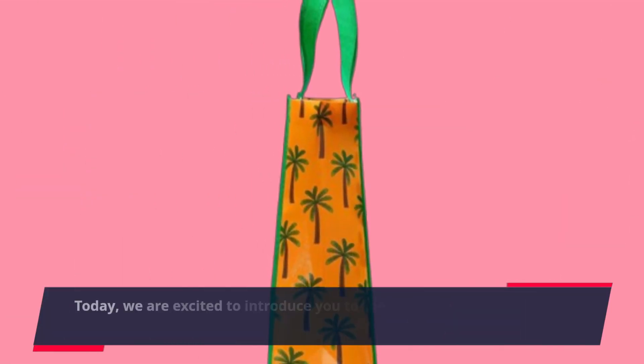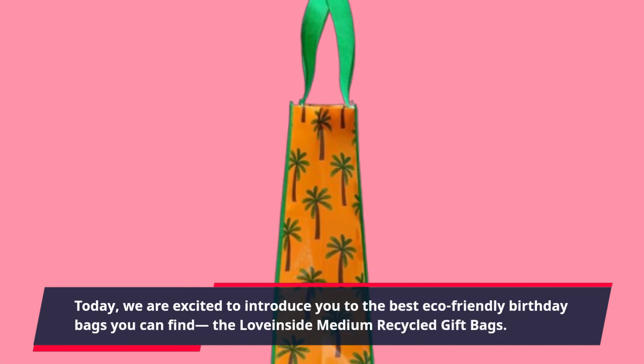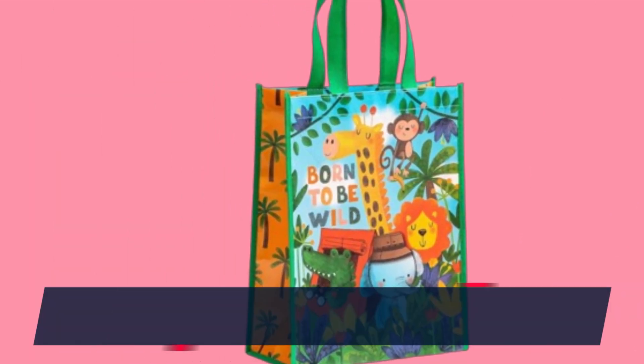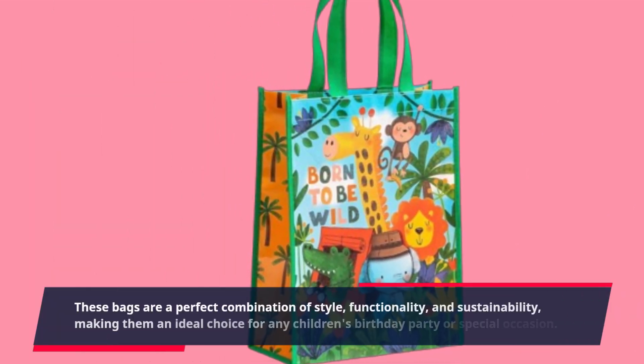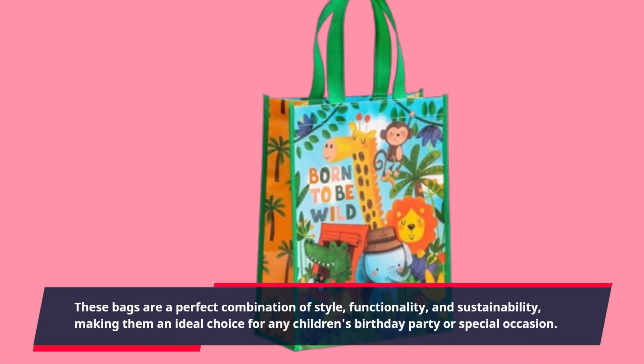Welcome to Product Critique. Today, we are excited to introduce you to the best eco-friendly birthday bags you can find, the Love Inside Medium Recycled Gift Bags. These bags are a perfect combination of style, functionality, and sustainability, making them an ideal choice for any children's birthday party or special occasion.